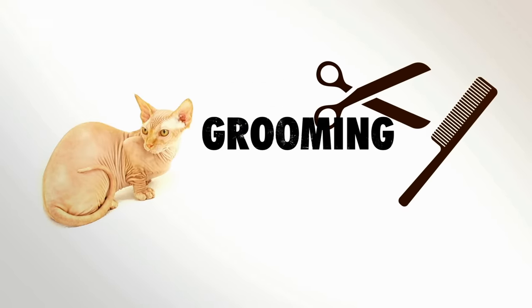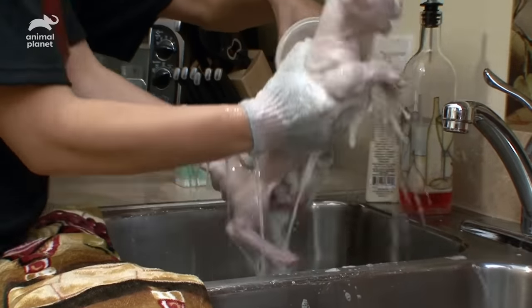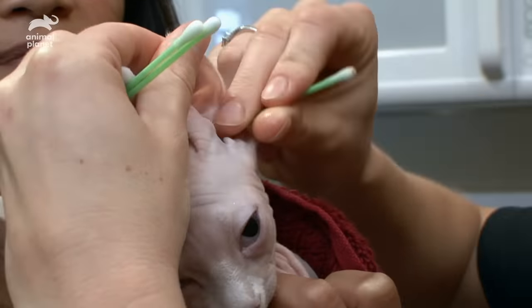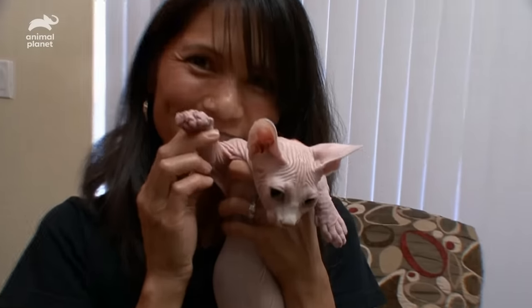Being hairless won't give you a break on grooming a Bambino — the Bambino actually might require a little bit more grooming than one might think. With no fur to absorb the natural oils produced by the skin, Bambinos need to be bathed with a mild soap and water regularly. Attention should be paid to build-ups of dirt on the eyes, ears, and nails.